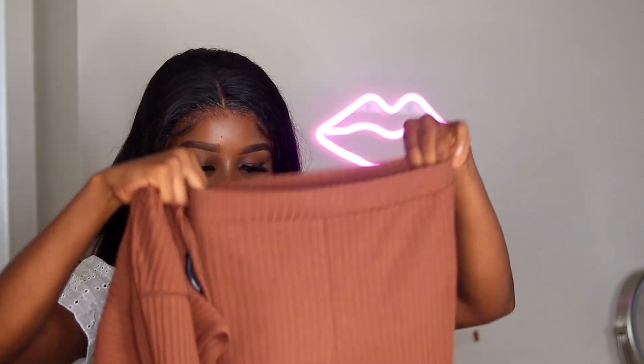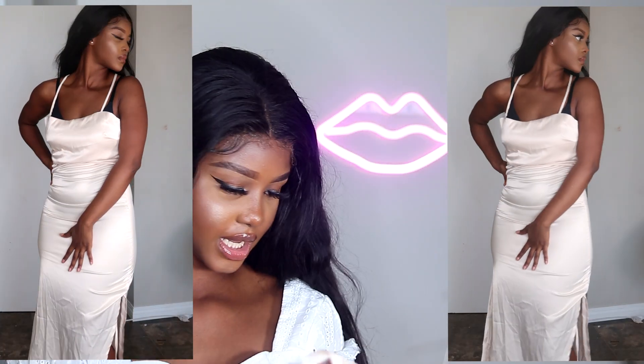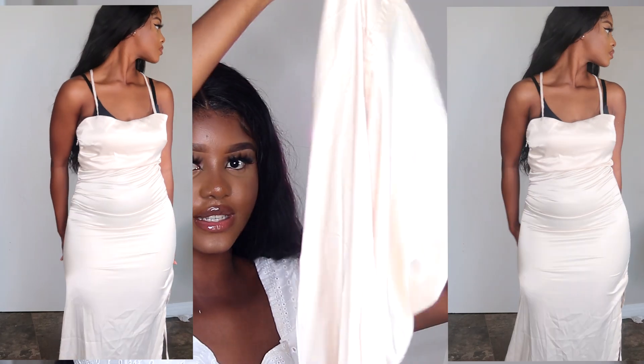Most of my items are in size small, so if I don't mention the size, just know it's a small. This Fashion Nova two-piece is in size small and, you guys, this outfit is my new favorite. I feel like you can wear it for summer and winter — it's so comfortable. It sticks like glue and I'm literally obsessed with it.